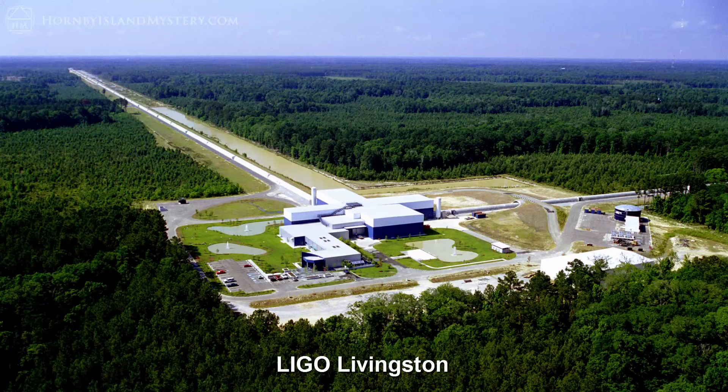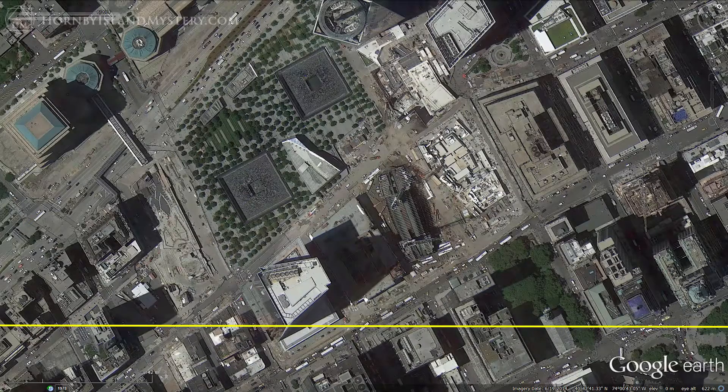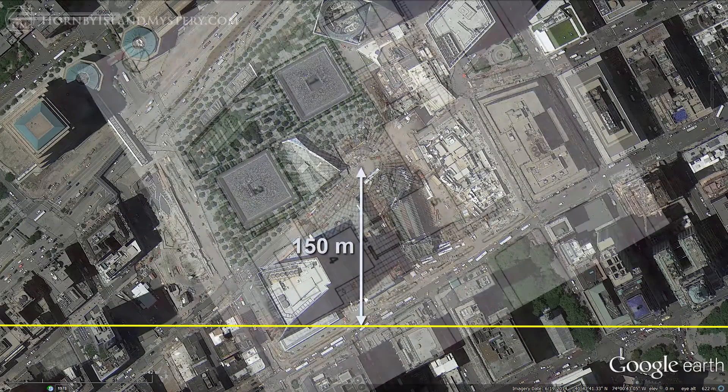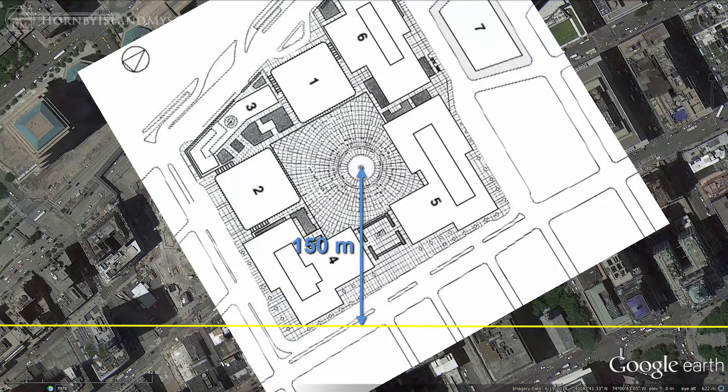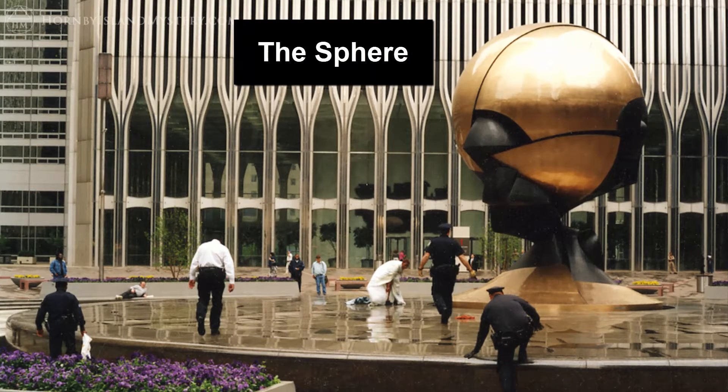Looking at the other detector in Livingston, Louisiana, we see that a line from here exactly to the Kaaba at Mecca passes over the World Trade Center complex in New York, ground zero for the 9-11 attacks. Specifically, this line comes within 150 meters of the center of the site between the Twin Towers. This spot was marked with a sculpture called the Sphere before the towers fell during the most important event in modern times.